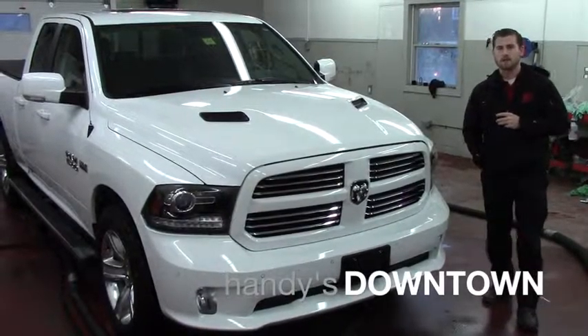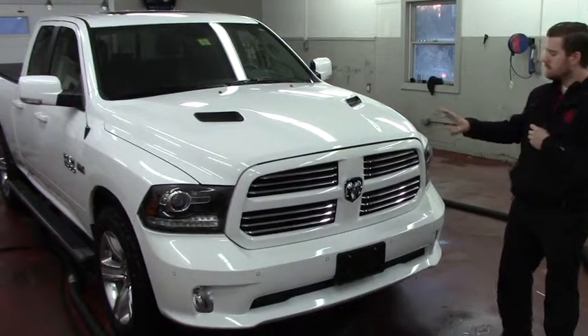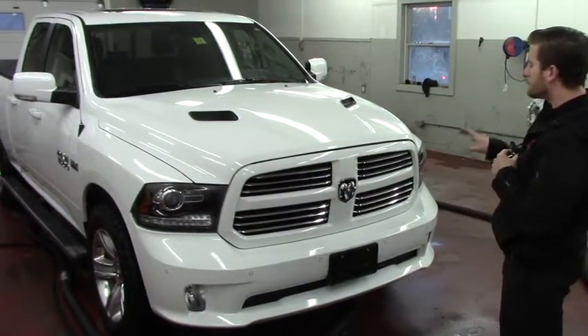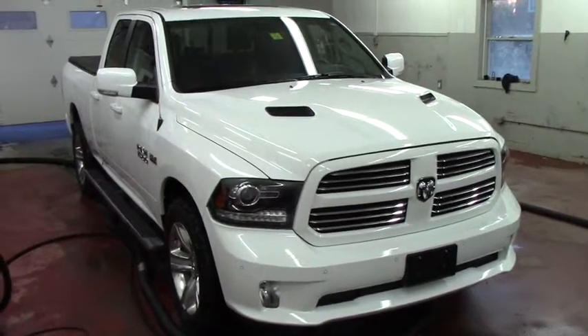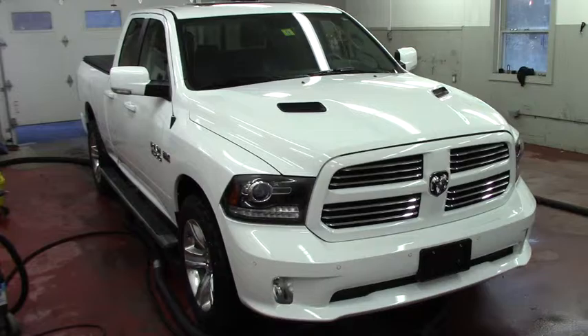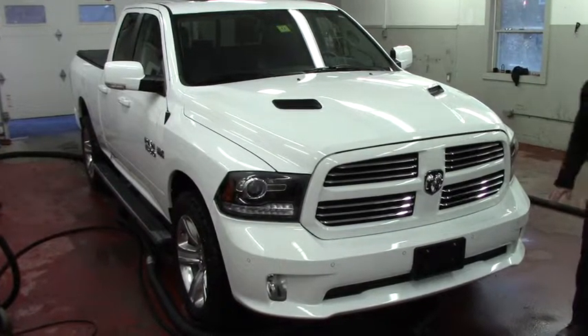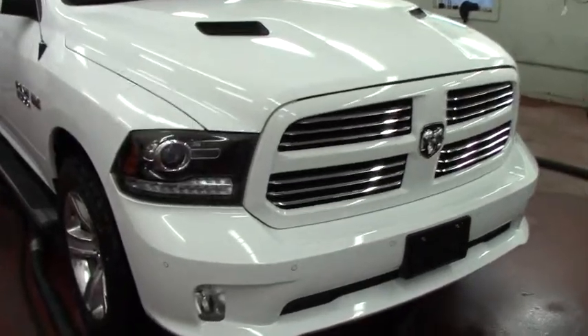Good afternoon Rebecca. My name is Terence. I'm here at Handy's and I just wanted to show you this beautiful 2014 Dodge 1500 fully loaded sport. One of the particular things you really liked was the parking sensors — you do have those for the front and the rear.